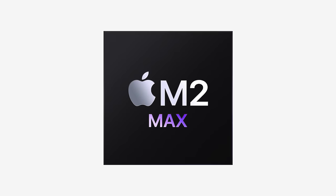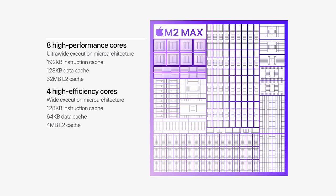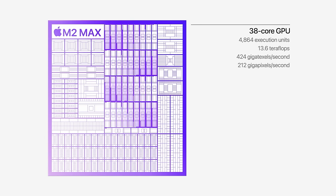The M2 Max chip also brings 12 CPU cores — that's eight high-performance and four high-efficiency cores, so we're getting two more high-efficiency cores in this generation. Then you get up to a 38-core GPU, that's up from the M1 Max's previous 32-core GPU.